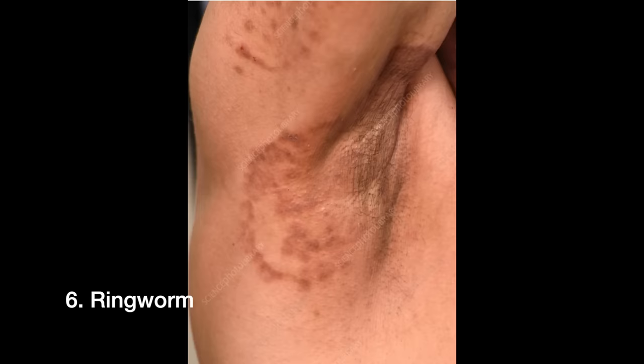Ringworm is relatively common under the arms, caused by a fungus called a dermatophyte. The rash appears as a large, round or oval, reddish-brown to grayish plaque with a scaly and red border, and it can be pretty itchy. It can be treated with topical antifungals like terbinafine (Lamisil), though some cases require oral medication. Delaying diagnosis risks spread to other body sites, other people, and deeper hair follicle infection.